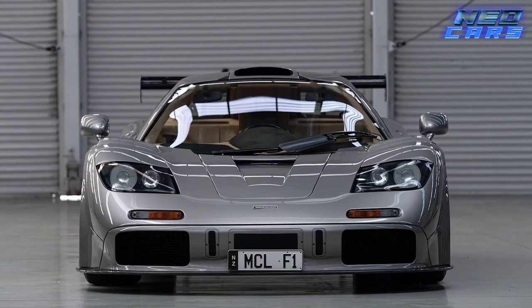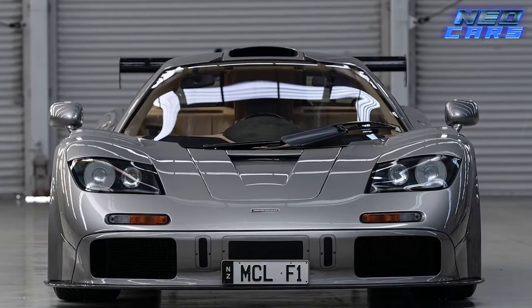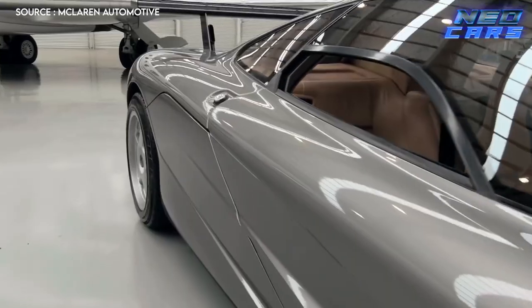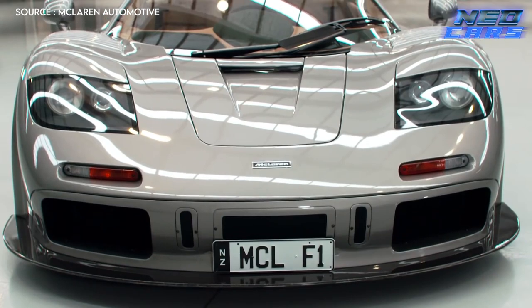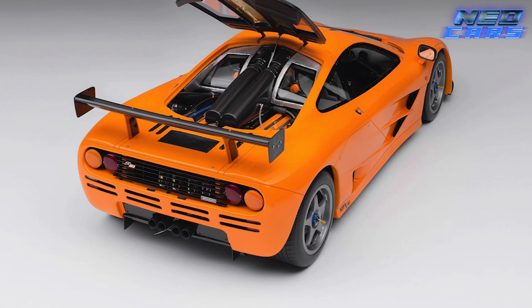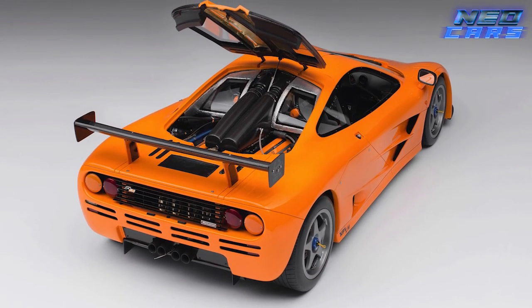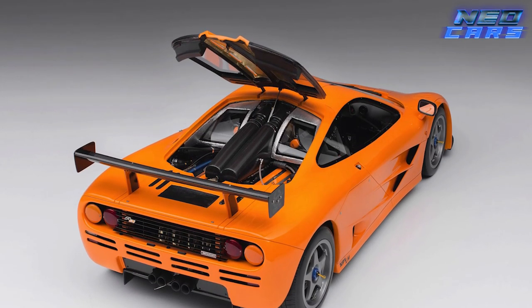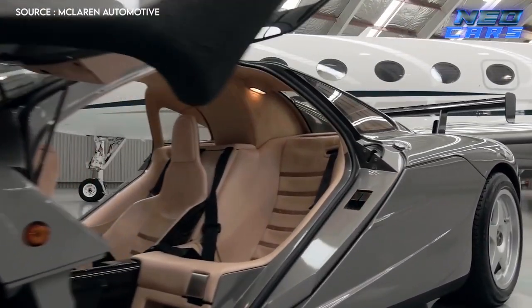This car isn't playing around. Of the five in existence, the Sultan of Brunei snagged three, because why have one when you can have a hat trick? Another went to Yoshio Suzuki in Japan, and the last was originally owned by David Morrison, a wealthy Brit. Eventually the car ended up in Ralph Lauren's vast collection. With only five units in the world, you're more likely to find a golden ticket in your candy bar than spot one on the road.